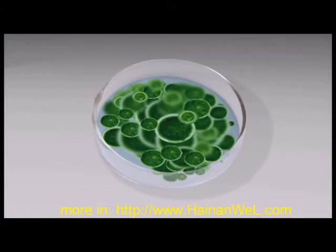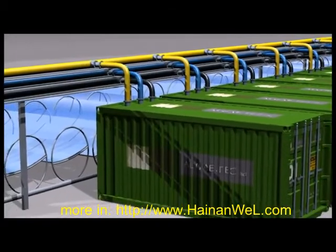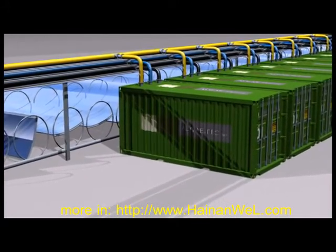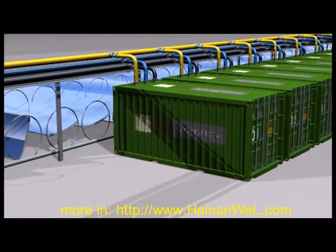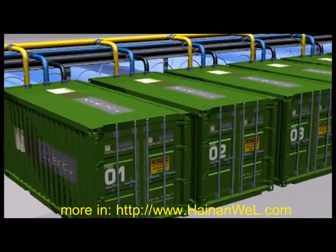Algae Tech has perfected an industrial-scale technology to grow algae for fuel. The Algae Tech technology is based on the growing and harvesting of this valuable algae. The McConchie Stroud technology uses 40-foot shipping containers, along with a solar source of light, to grow algae rapidly and profitably, and is scalable and environmentally sustainable in a closed system.